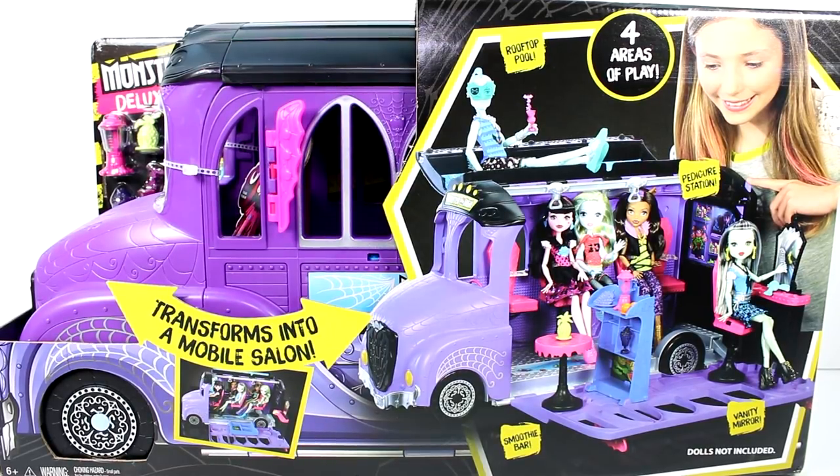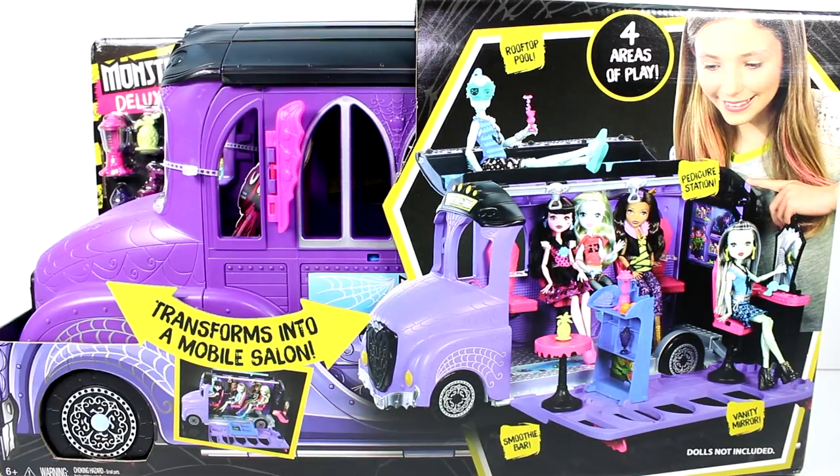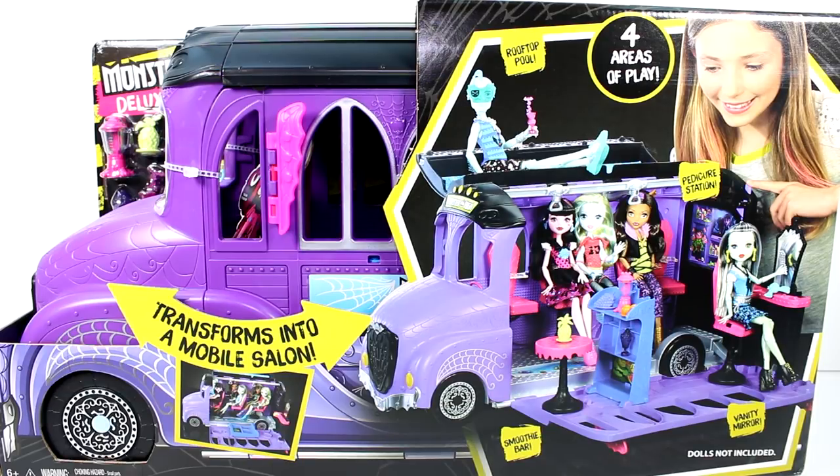This transforms into a mobile salon. There's a rooftop pool, a pedicure station, a smoothie bar, and a vanity mirror. The dolls of course aren't included, but I do have some dolls to play with this, so it'll all be good.